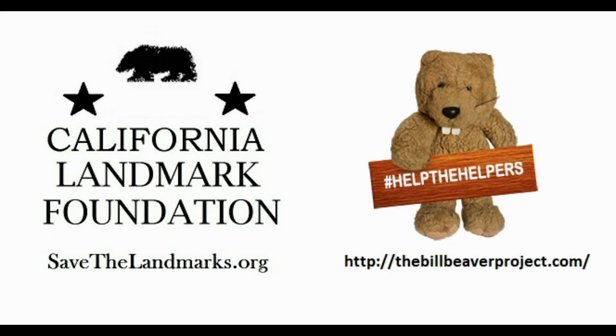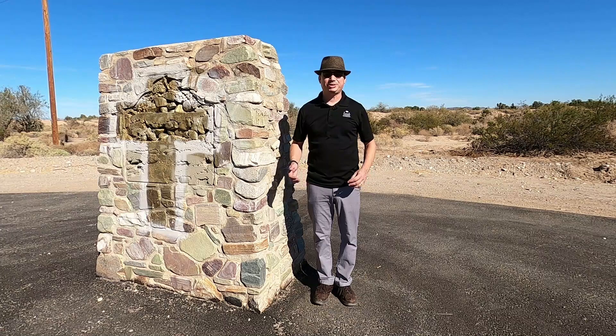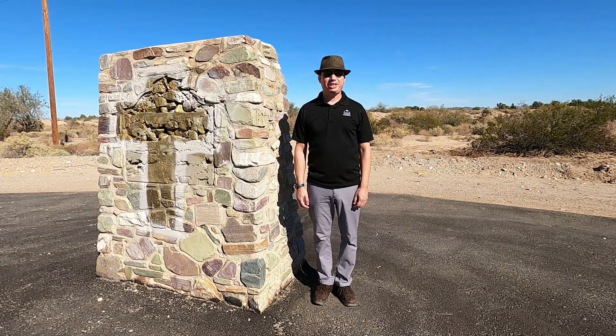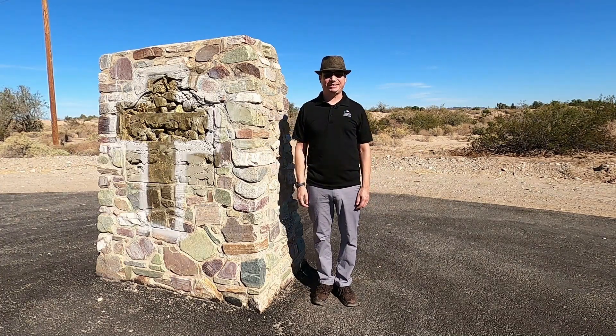Once again, we're teaming up with our friends at the Bill Beaver Project to replace this plaque. We're holding a fundraiser — on Tuesday, November 30th, it's Giving Tuesday, and for our Giving Tuesday fundraiser this year, we're focused on replacing the plaque here at Giant Desert Figures.